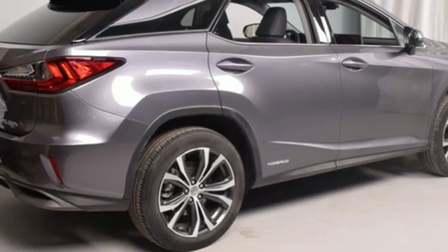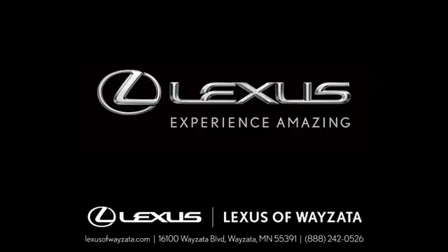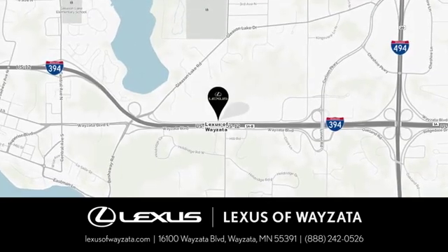Live a lifestyle that leaves a lasting impression in this Lexus. Experience it for yourself today. Experience luxury at its highest level. Conveniently located at 16100 Wyzetta Blvd in Wyzetta, Minnesota.